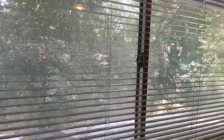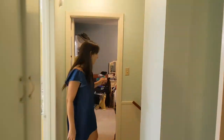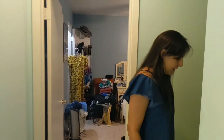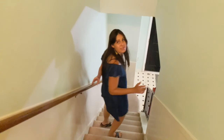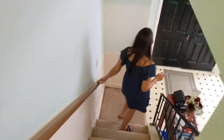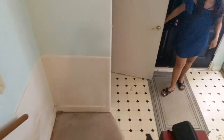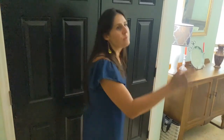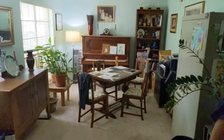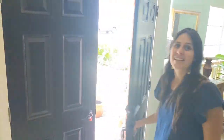There is one full bath downstairs, making it three bedrooms and two and a half baths total. The house is 1,695 square feet, so it's definitely a good size. You also have a coat closet downstairs at your entryway. This house really has such great bones and a lot of potential — lots and lots to offer its next family.